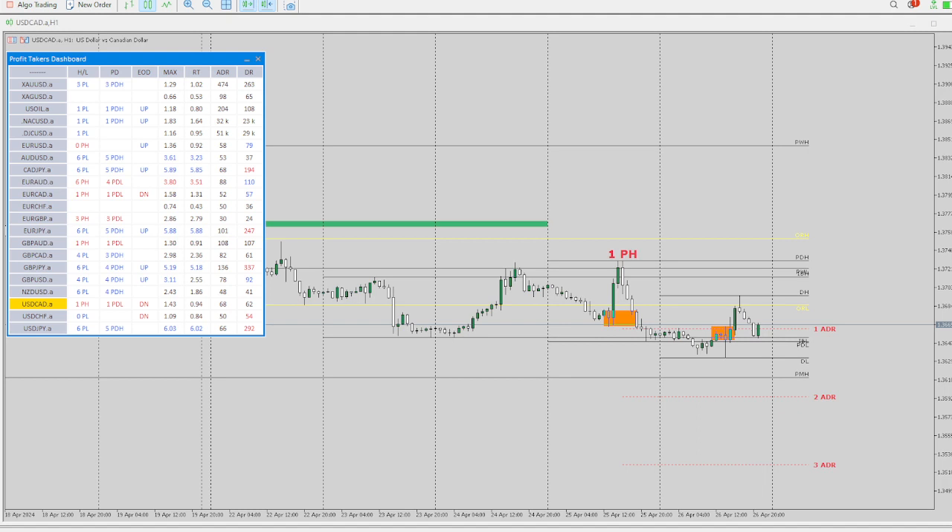Welcome back, hope you guys had a great trading week. Today I'm going to go over what's setting up for Monday and some of the trades for today. We're looking at the Dollar CAD — this one is setting up for a nice day trade.